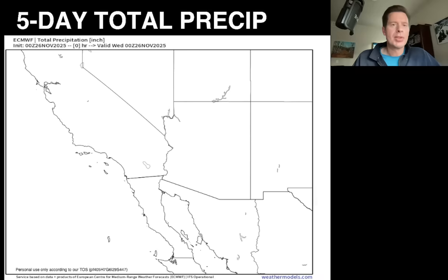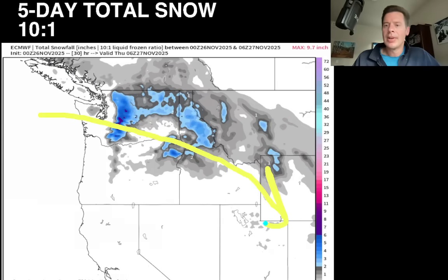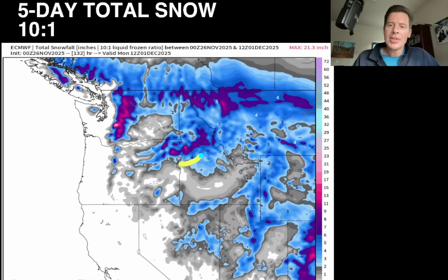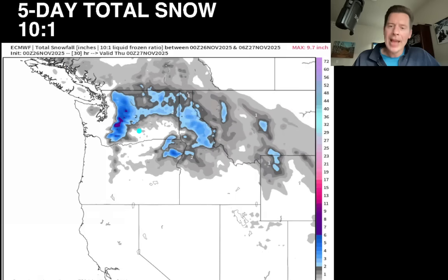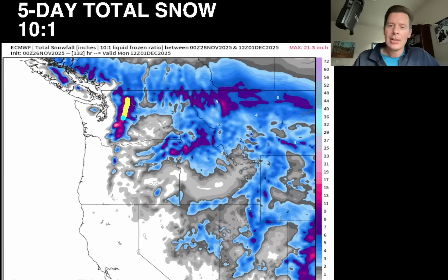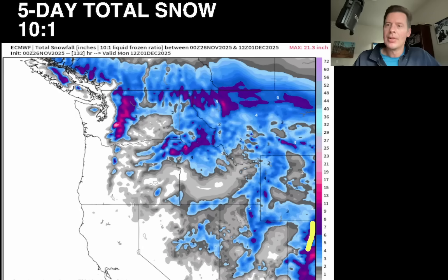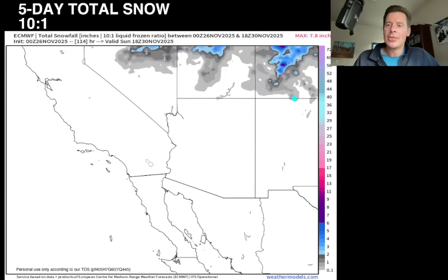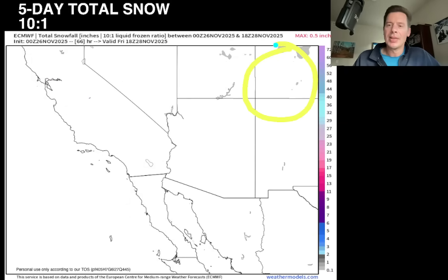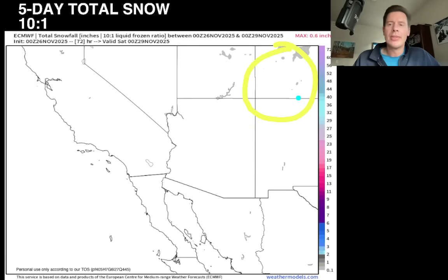Let's look at snowfall at 10-to-1 ratio. There's your flow coming down into here. Anywhere you see these deep purples, that's at least six inches. Where you see the bright pinks, that's a foot. So there's closing in on that bright pink up in the Pacific Northwest and in parts of Colorado as well. From the southwest vantage point, very dry initially, and then you can see some of those bright pinks — that's a good case of 6 to 12 inches through southwest Colorado, western Colorado.